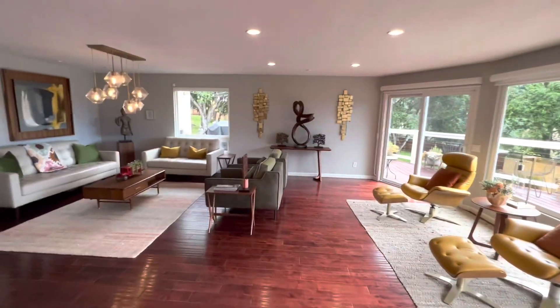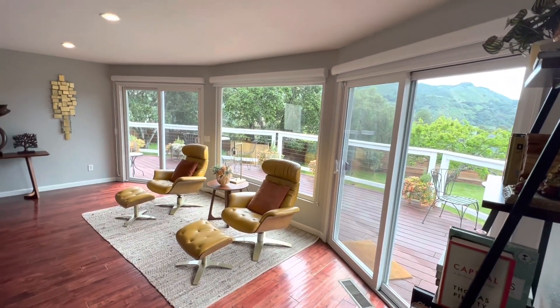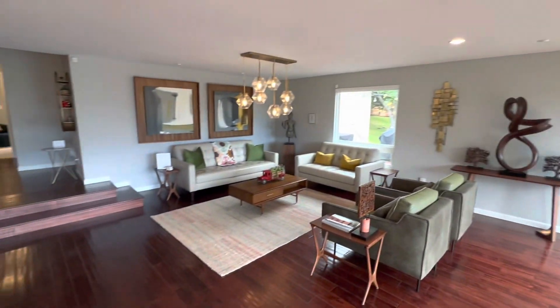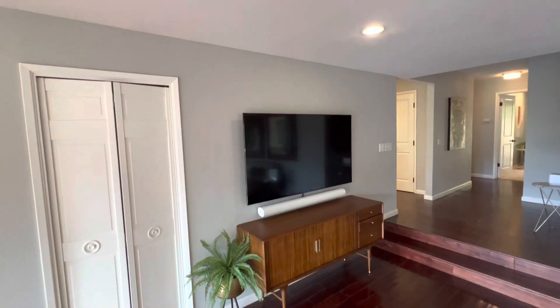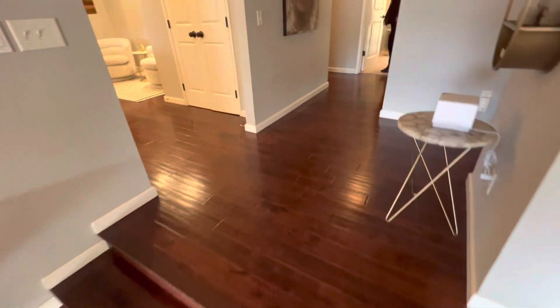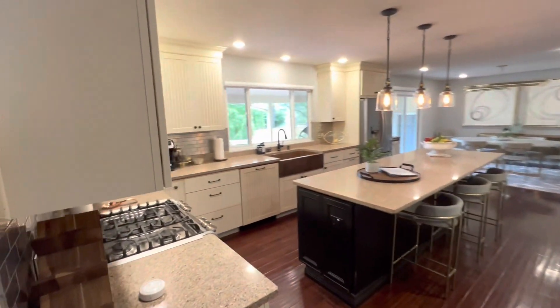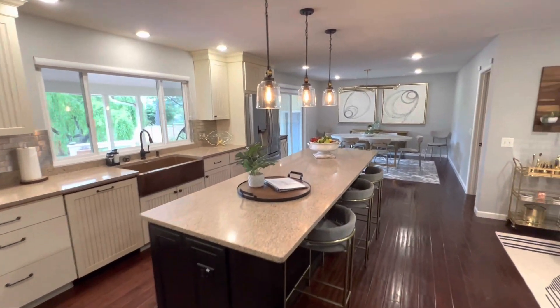I'm going to walk in. Nice stained glass window on the front door. Isn't this nice? There's your flat screen TV. Nice wood floors. Really nice open kitchen dining area.